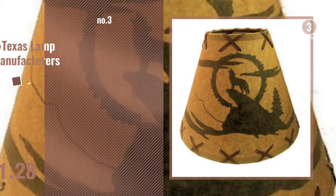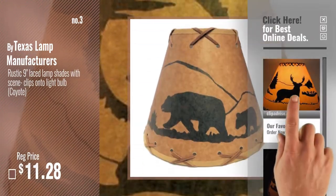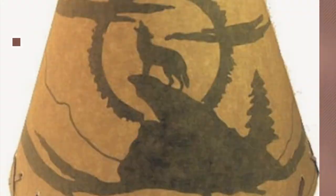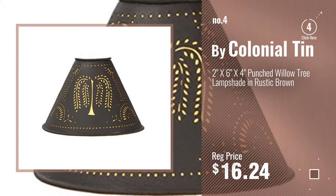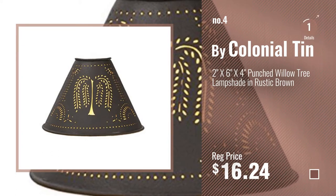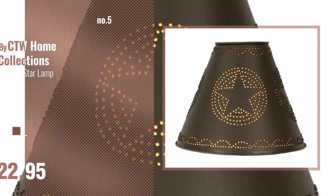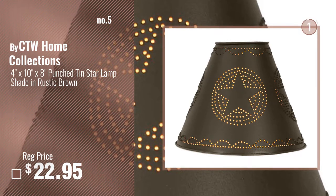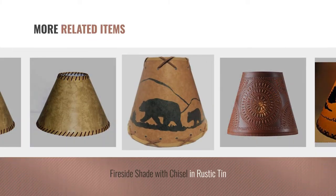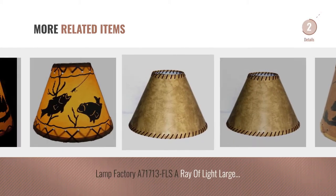Number 3. For more info about these great lampshades, just click this circle. Number 4, by Colonial Tin. Number 5, by CTW Home Collections. And for online deals, just click this circle.